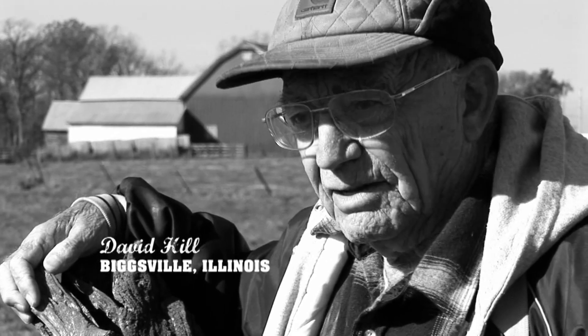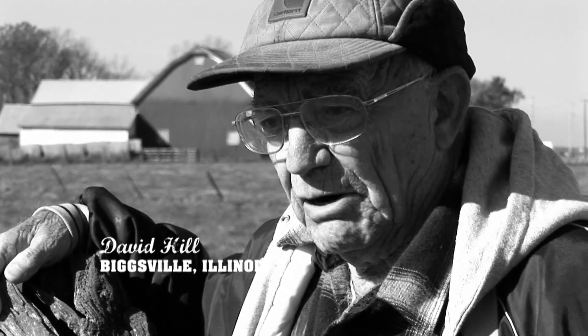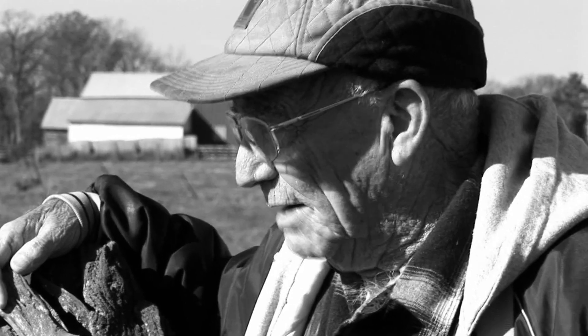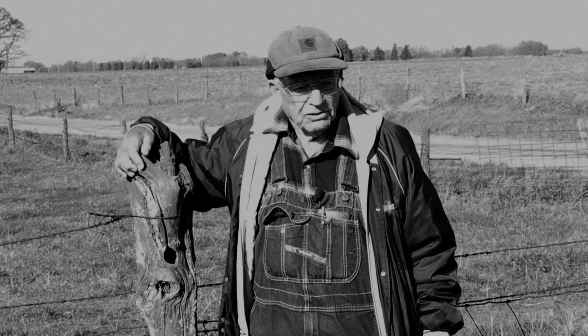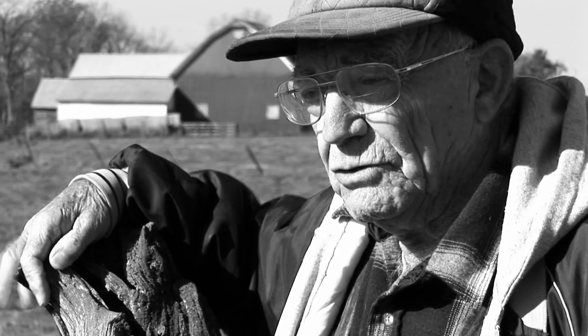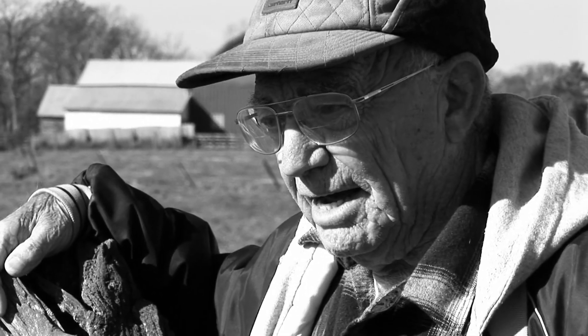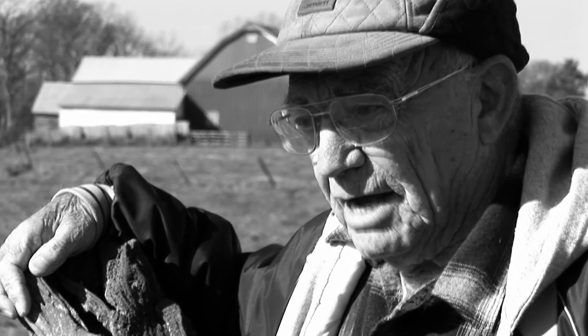The main brand I remember was Red Brand, and I can vouch that's what this wire is. It was put up sometime in 1933 and early 1934. There used to be an old saying made by Red Brand: horse high, bull stout, and hog tight.